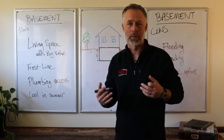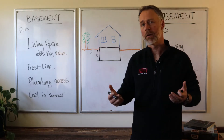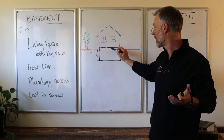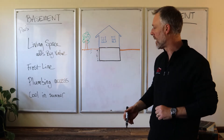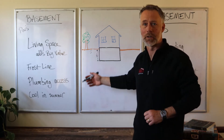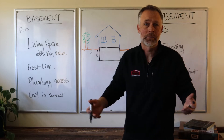The other big pro is your plumbing access. Your kitchen and bathrooms will be here on the main floor, and any work that you need to do in the future, you can simply access it right there in the ceiling of the basement. And fourthly, they're nice and cool. They're cool in the summertime, so when it's hot outside and the heat rises, you can come down into the basement. It's a little bit easier.